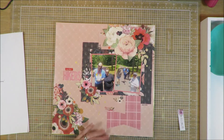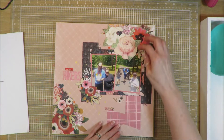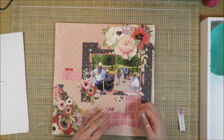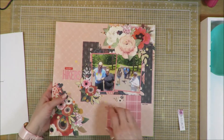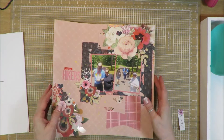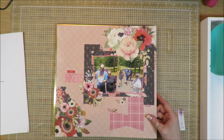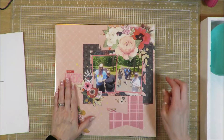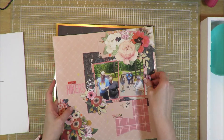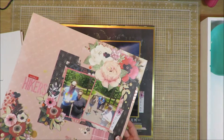I used some scraps down here to create these banners coming down — you can see the top portions of them. Here's my title over here. It's a really simple layout with some gold misting for embellishment, wood veneers, and enamel dots, but the bulk of it is the floral clusters. Love how this one turned out — it is similar to the original sketch, not exact, but similar.